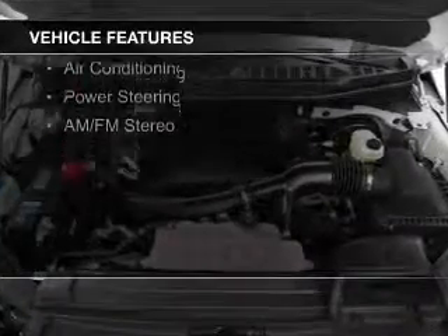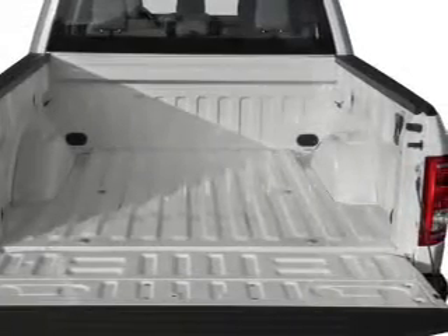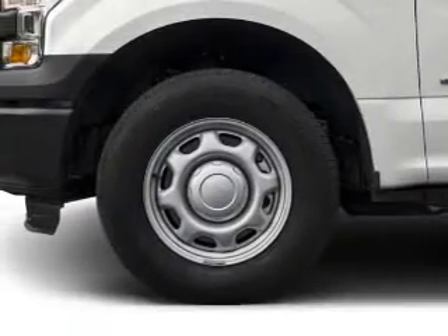The features include a tilt and telescopic steering wheel, split rear seats, air conditioning, power steering, and AM-FM stereo.